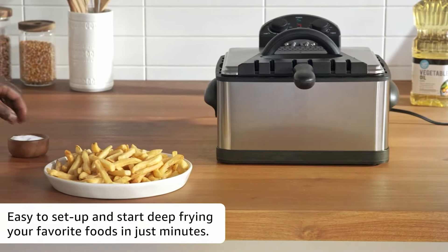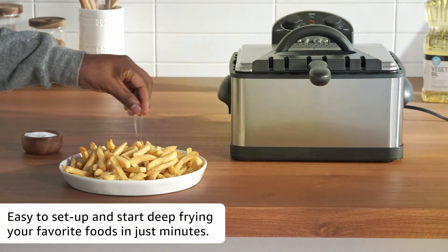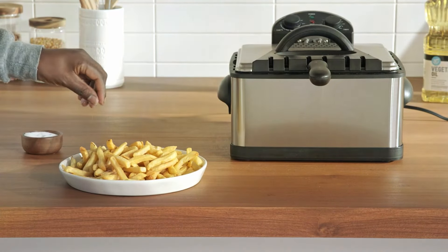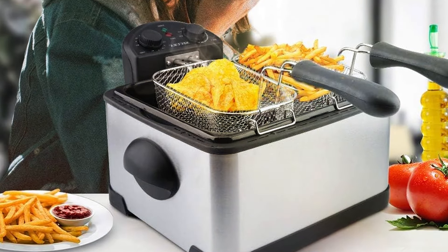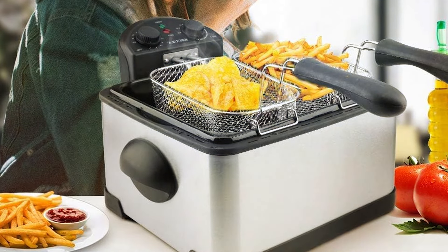Its triple basket design allows you to fry multiple batches of different food simultaneously, saving you time and energy in the kitchen. The built-in timer ensures that your food is cooked to perfection, preventing over-frying and ensuring consistency.